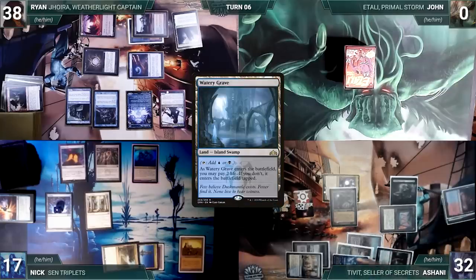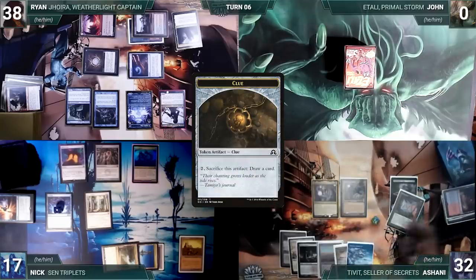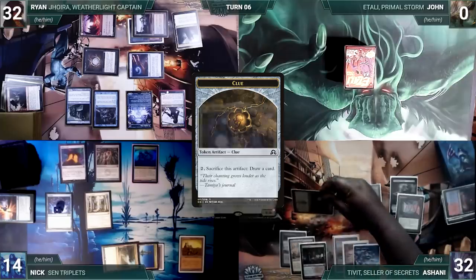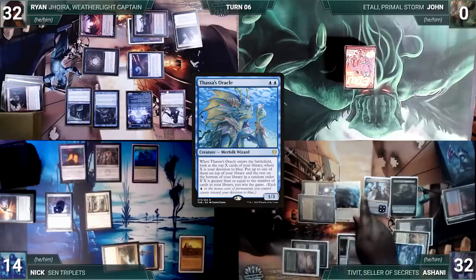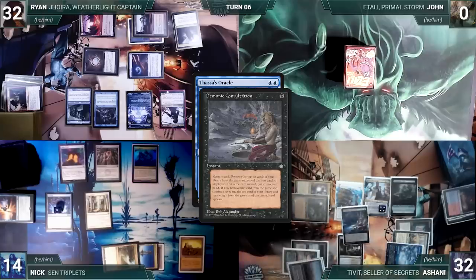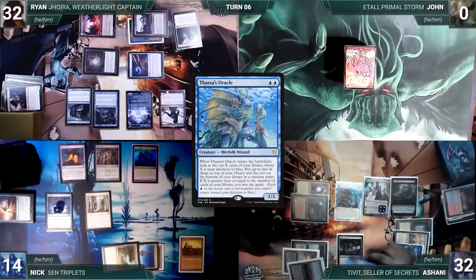At end of Ryan's turn Ashani cracks Scalding Tarn for Watery Grave tapped, then cracks two Clues and draws two cards. During his upkeep Ashani wins his Mana Crypt roll. He draws, attacks Nick with Dauthi Voidwalker and Ryan with Tivit — both take it — Tivit triggers and Ashani creates two Treasures and two Clues. In his second main phase he casts Teferi, Time Raveler paying the Rhystic tax, then casts Thassa's Oracle. Since everyone is locked out through Teferi, there is nothing anyone can do. Oracle resolves and with the trigger on the stack Ashani casts Demonic Consultation, naming 'you are already dead,' exiling his library. Oracle's trigger resolves and Ashani wins Game 3.